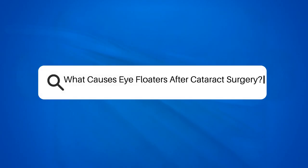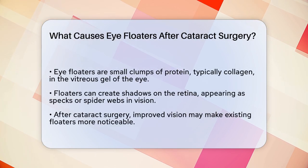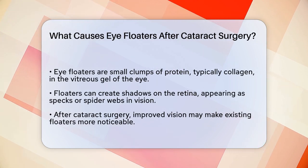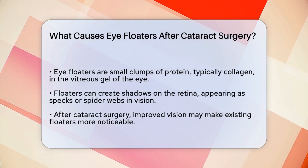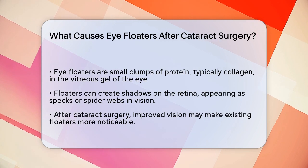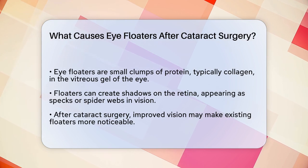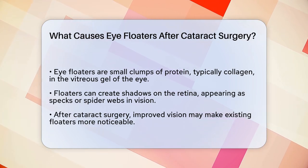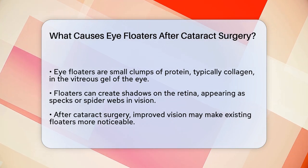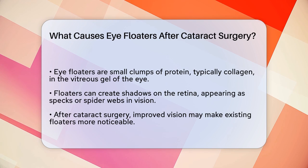What causes eye floaters after cataract surgery? If you've recently had cataract surgery and are noticing those annoying little specks or shadows in your vision, you're probably wondering what's going on. Let's break it down to understand why these floaters appear. Floaters are tiny clumps of protein, usually collagen, that float around in the vitreous gel of your eye. They can cause shadows on your retina, making it seem like you're seeing specks or spiderwebs moving around.